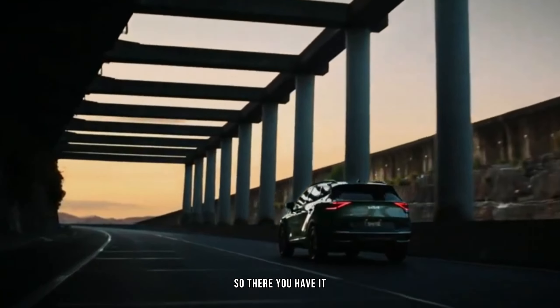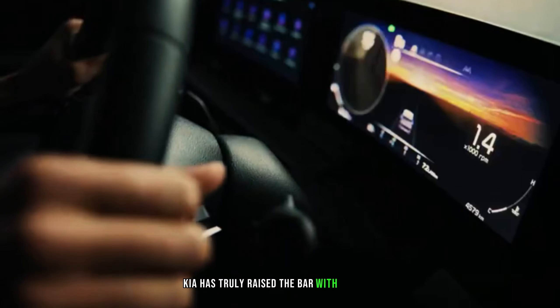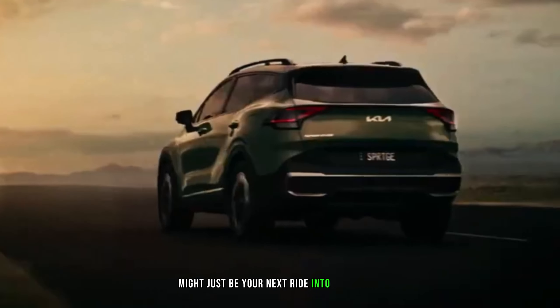The 2024 Kia Sportage is a perfect blend of style, comfort, and performance. Kia has truly raised the bar with this one. If you're in the market for an SUV that ticks all the boxes, the Sportage might just be your next ride into the future.